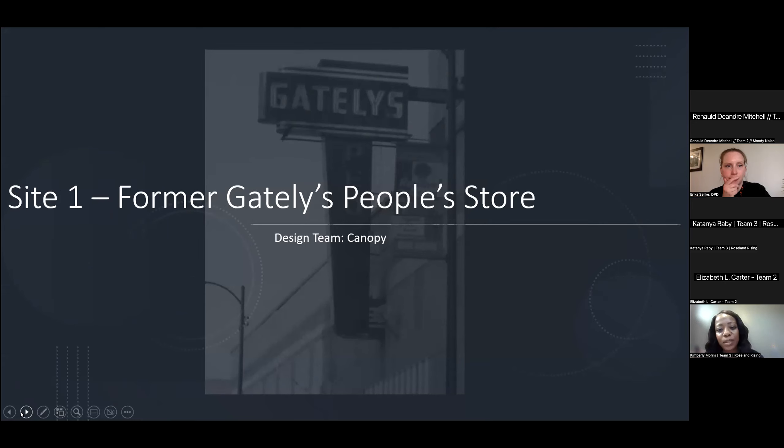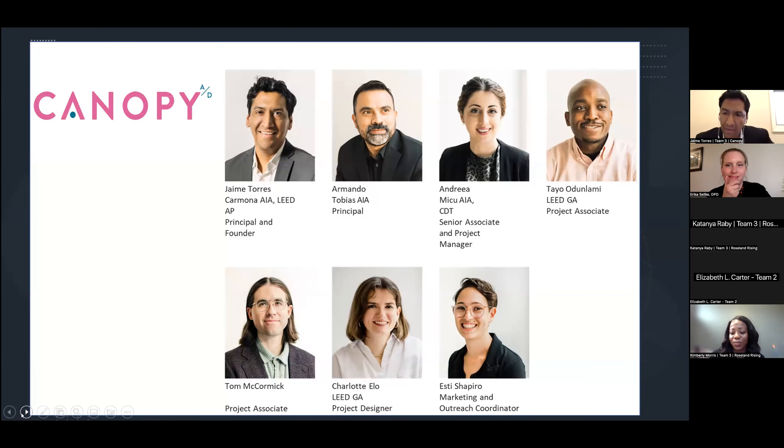To help bring that vision to life, we have three amazing design teams. First up is the former Gately's People Store site and our partners at Canopy Architecture and Design. My name is Jaime Torres, principal and founder of Canopy. We are a Chicago-based firm with experience exclusively focused in the city of Chicago. Over 80% of our staff would be recognized as BIPOC and/or women in the industry. We describe our practice as rooted by the notion of architecture as a vehicle for positive change. I am a product of Chicago, born Cook County Hospital, and grew up in the city. It is truly an honor and privilege to be here meeting with you all tonight.